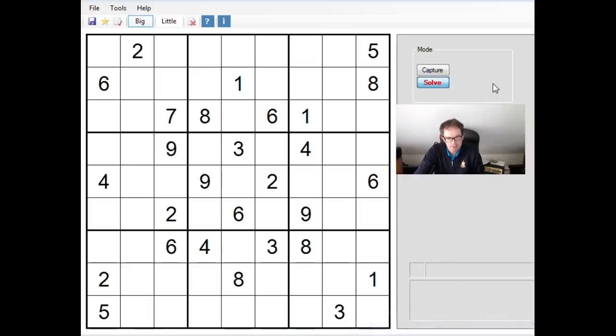Hey and welcome back to Cracking the Cryptic. The reason I'm frowning is I'm cheating a bit on this puzzle. I typed it in because Mark suggested it might be suitable for a video. It didn't suit the way that he solves, so he thought it might suit my uber logical methods better. So I typed it into Duncan Sudoku Solve, which is obviously the interface I use for solving.